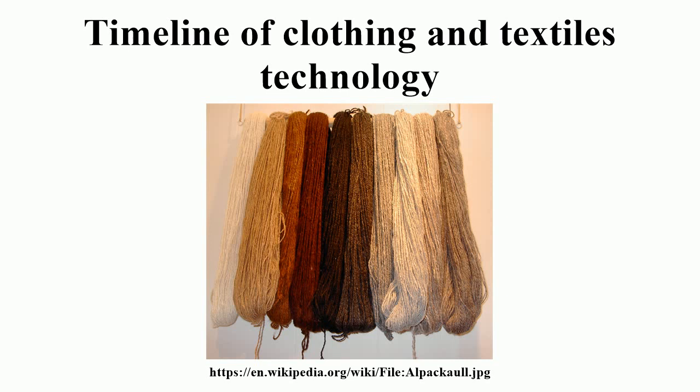C. 1823 A.D.: Paul Moody develops the leather belt and pulley power transmission.